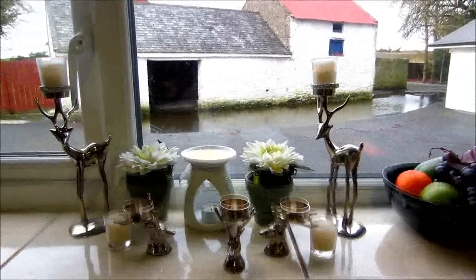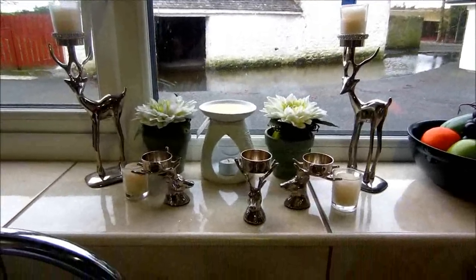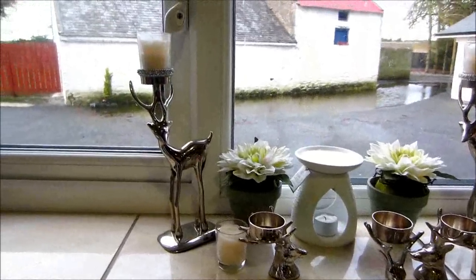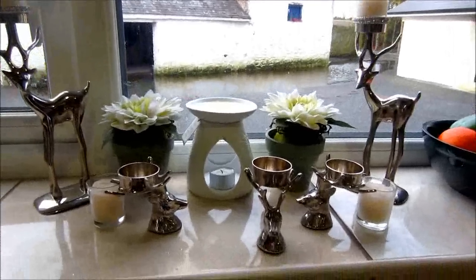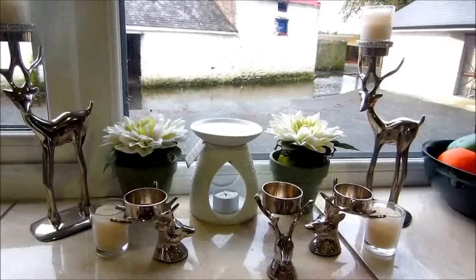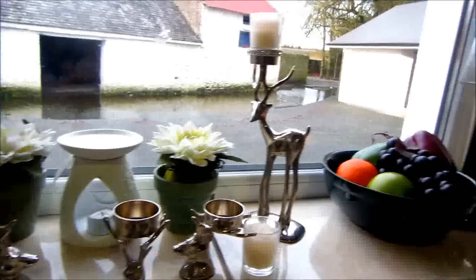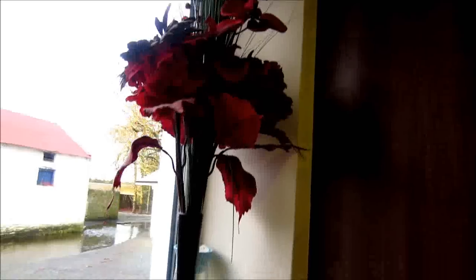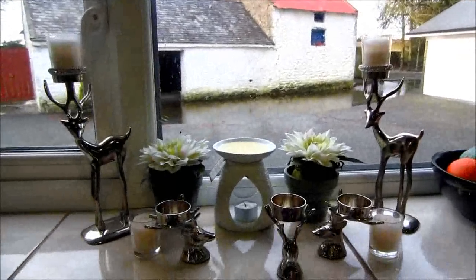And here is my kitchen sink window — just some simple little silver reindeers holding up my candles, some little small ones for the tea lights, a Yankee candle melt over there, and one of my tall decorations. So that's just my kitchen sink window.